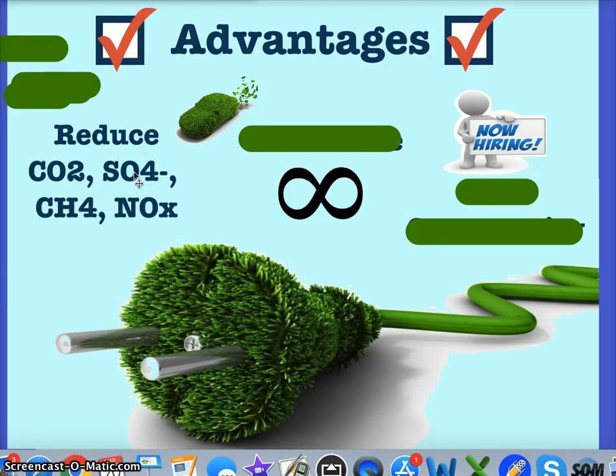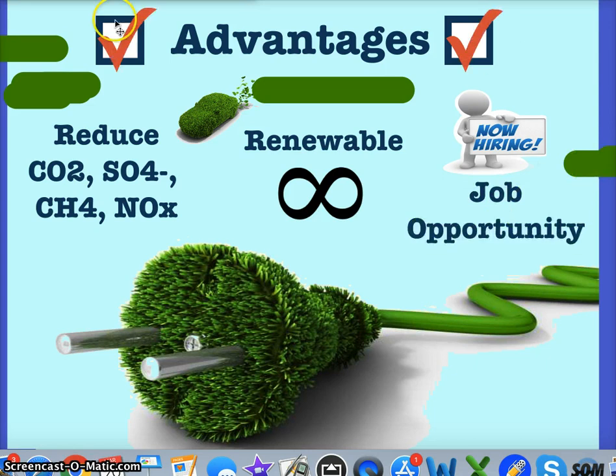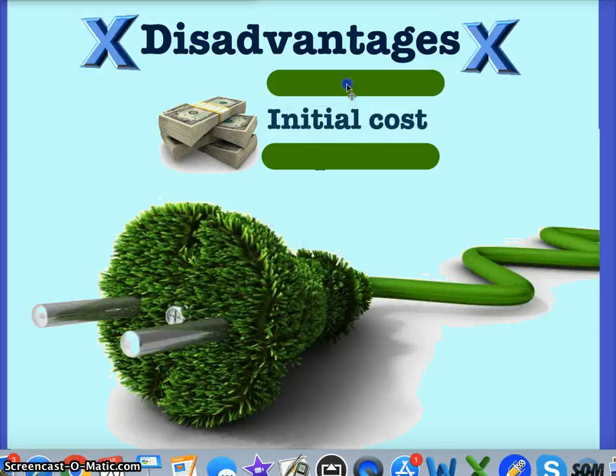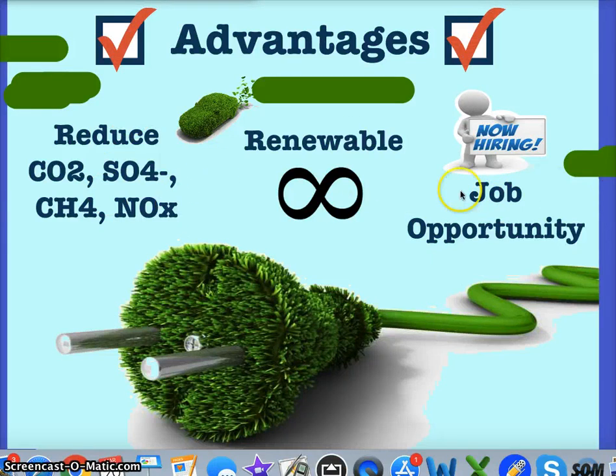Renewable energy will never run out — we have an infinite supply, which is definitely a positive. Anything you do to open a plant or produce goods is going to create job opportunities, so switching to renewable power gives you job opportunities. There are some disadvantages: the main one is that initial cost for any of these projects is going to be expensive. Opening a plant or investing in new technology is definitely an investment phase, though the outcome is usually beneficial. These advantages and disadvantages are general to each type of energy.